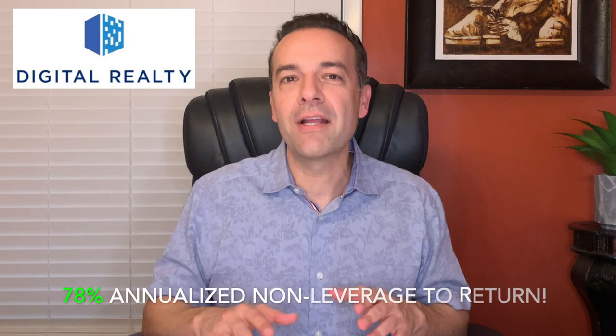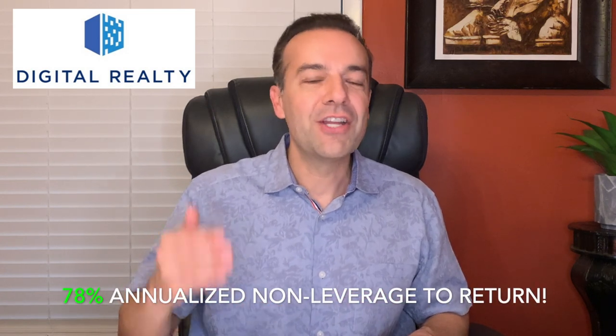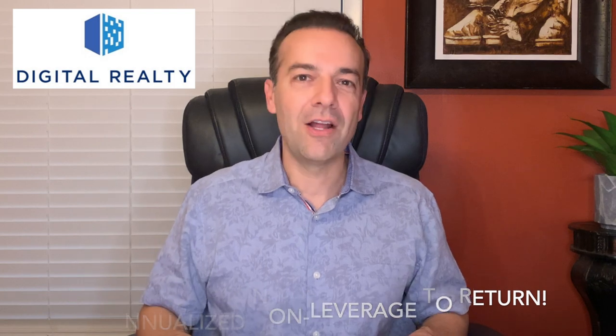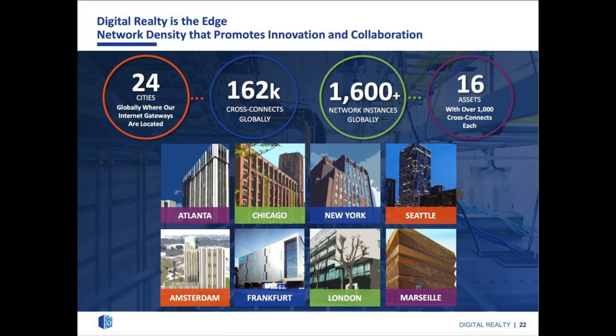Let's start with our lowest returning trade of 78% annualized non-leveraged return in Digital Realty, ticker symbol DLR. Digital Realty has a portfolio of data centers in 12 countries. These data centers provide secure, continuously available environments for companies to store and process important electronic information, such as transactions and digital communications. Data centers can also serve as hubs for internet communications in major metropolitan areas.